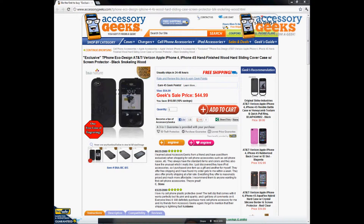Hey what's up guys, it's JChun Geek here with AccessoryGeeks.com and today I'm going to be doing a product review for the exclusive T-Phone Eco Design AT&T Verizon and Sprint Apple iPhone 4 iPhone 4S hand-finished wood hard sliding cover case with screen protector in the black snorkeling wood color.